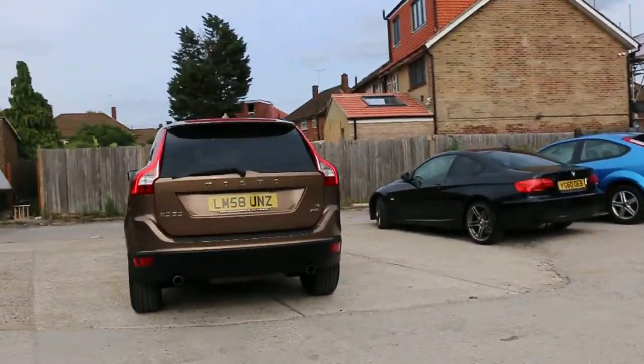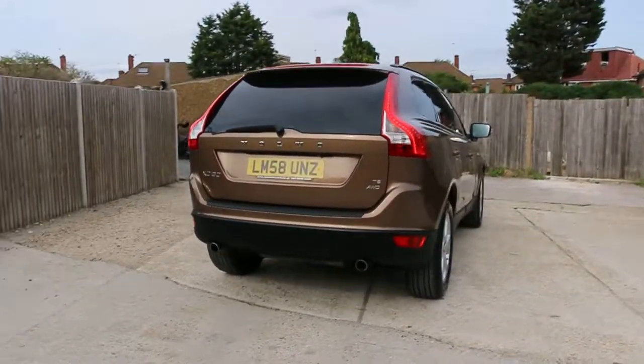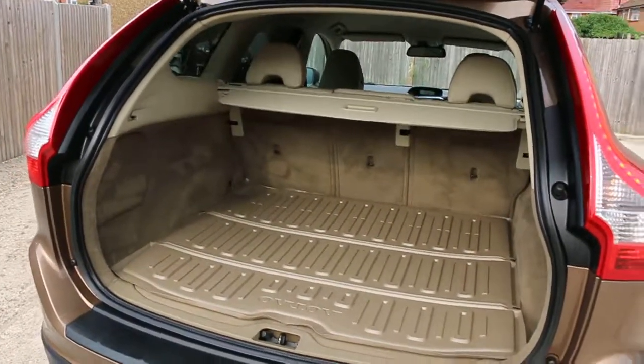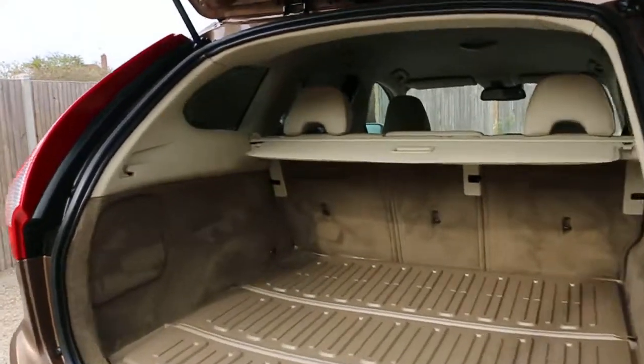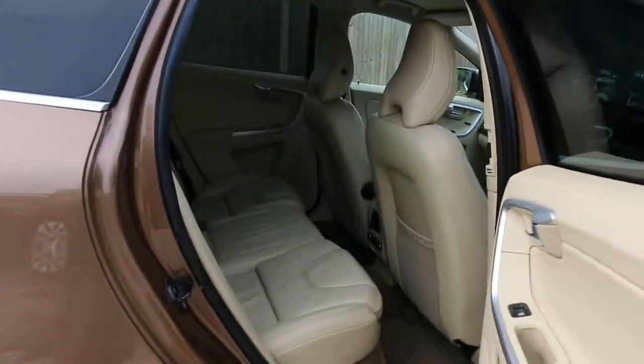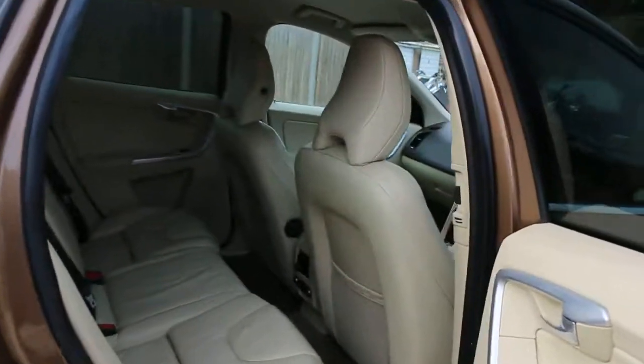It has rear parking sensors, a reversing camera, and split folding rear seats. Inside there is a full cream leather interior with side and front airbags.